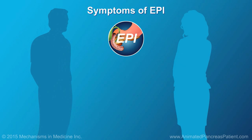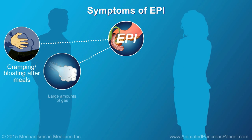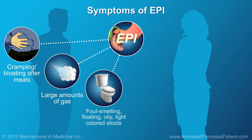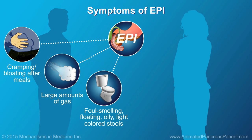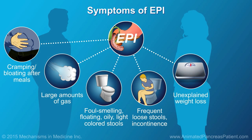Symptoms of EPI may include cramping or bloating after meals, large amounts of gas, foul-smelling gas or stools, floating stools, greasy and/or oily light-colored stools, frequent loose stools, and unexplained weight loss.